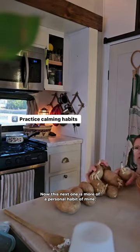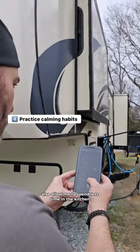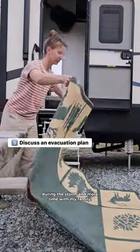Now, this next one is more of a personal habit of mine, but I find that cooking ahead of time becomes a calming ritual whenever bad weather is on the horizon. Pre-made meals also allow me to spend less time in the kitchen during the storm and more time with my family.